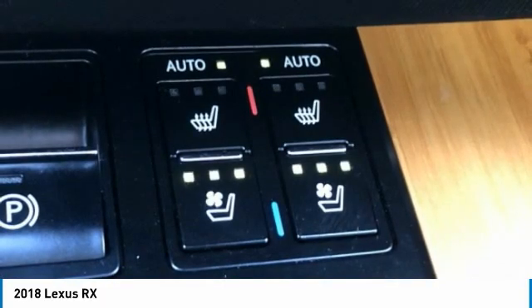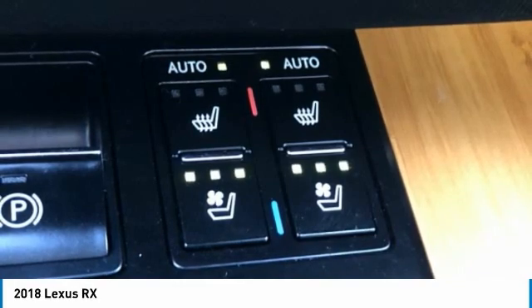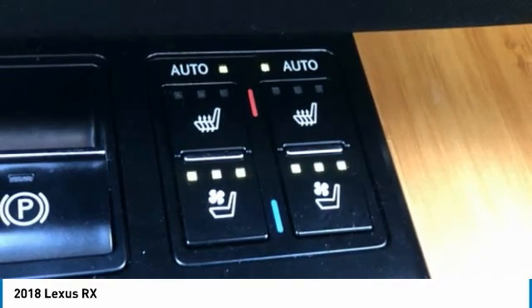Front Anti-Roll Bar, Front Bucket Seats, Front Center Armrest, Front Dual Zone AC, Front Fog Lights, Front Reading Lights, Fully Automatic Headlights, Garage Door Transmitter, HomeLink, Heated Door Mirrors, Illuminated Entry, Knee Airbag, Leather Shift Knob, Leather Steering Wheel, Low Tire Pressure Warning, Occupant Sensing Airbag, Overhead Airbag.